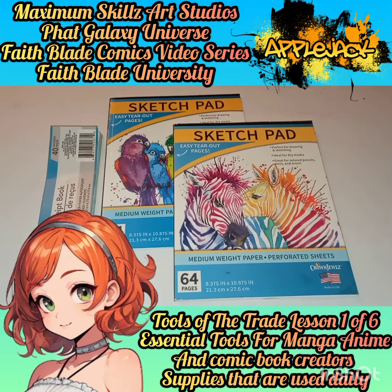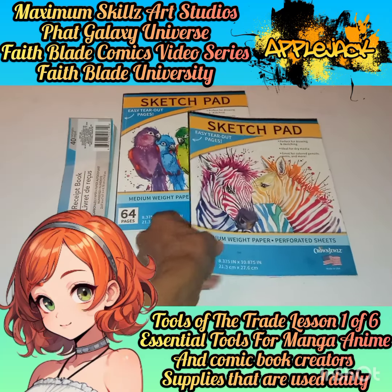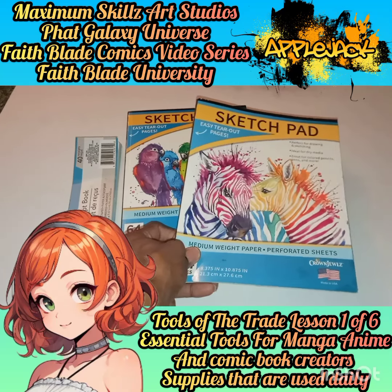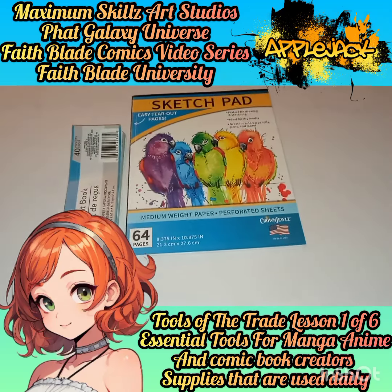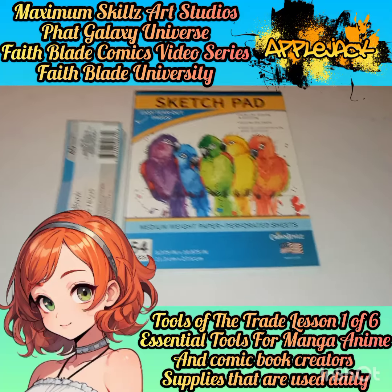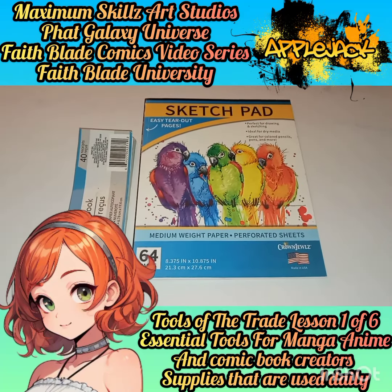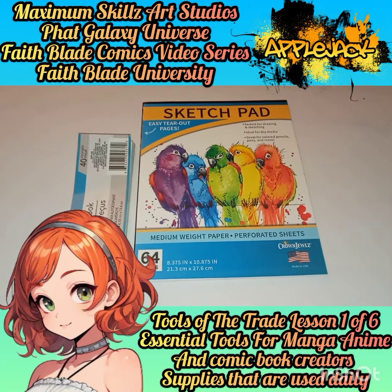The first supply is probably going to be obvious because it is the biggest — which is my sketch pads. Sketch pads are powerful because they are portfolios on the go, and they are necessary to be productive in the medium of sequential art. I did a video on this showing you guys about the power of having traditional media, hand-drawn illustrations that authenticate you as a true artist in the digital age.